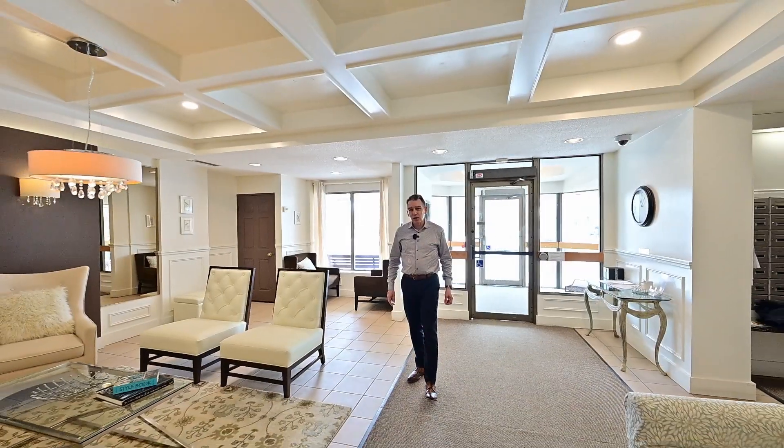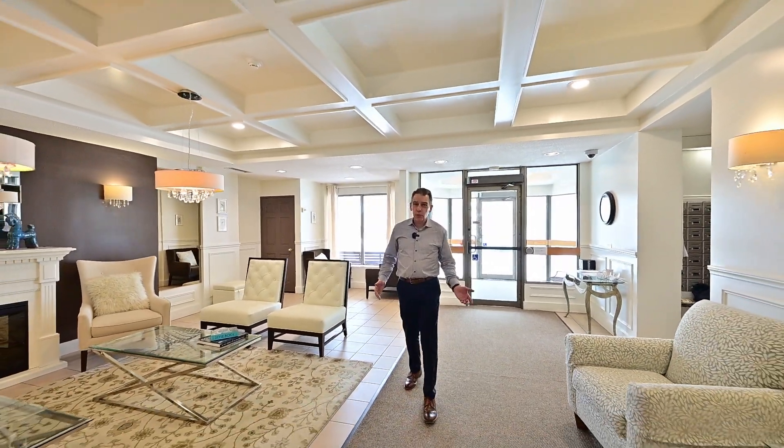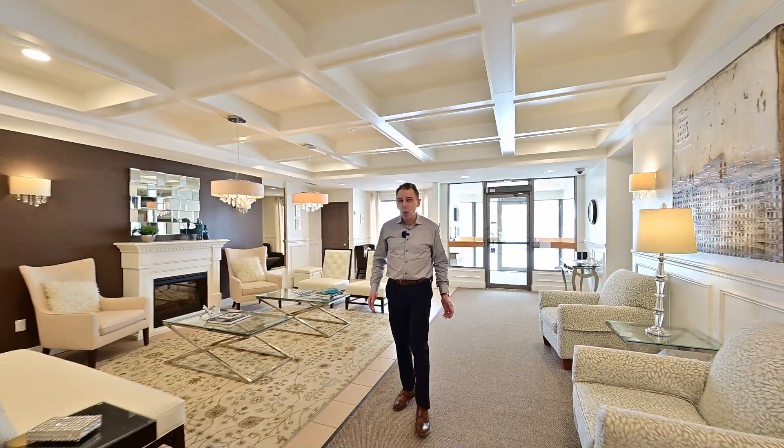Hi there, it's Bev. Today we're at the Beach Mountain, one of the most sought-after buildings near Uptown Waterloo. It's a quiet building full of responsible homeowners. Let's head on up, Unit 208.